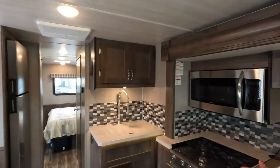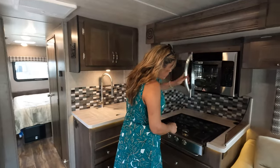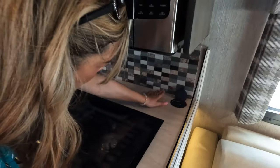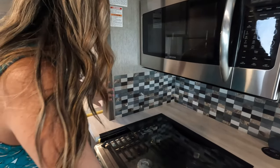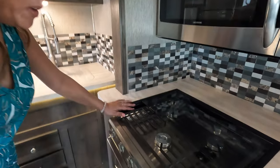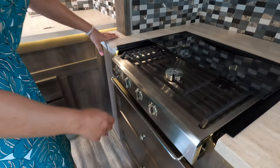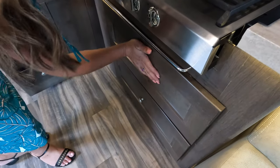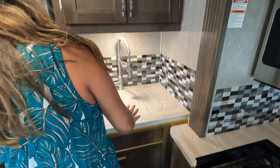Moving to the kitchen: we've got a convection microwave, backsplash all the way around, and a three-burner Dometic cooktop. There's a nice-size drawer here and one underneath as well. However, there is not a lot of counter space in here.